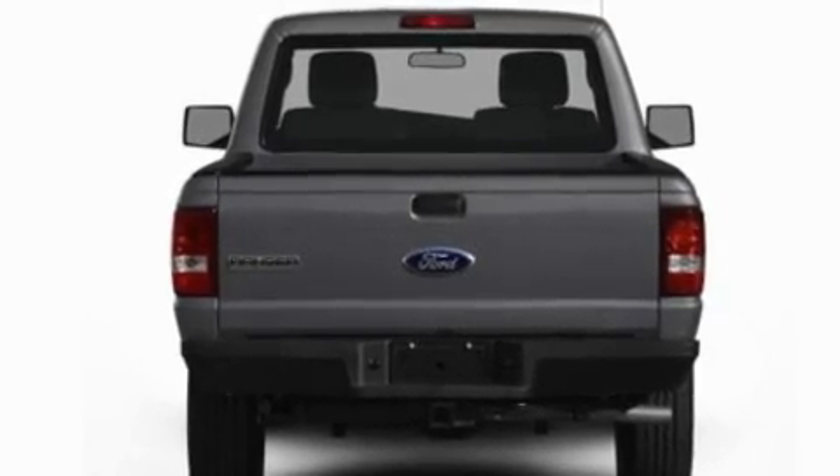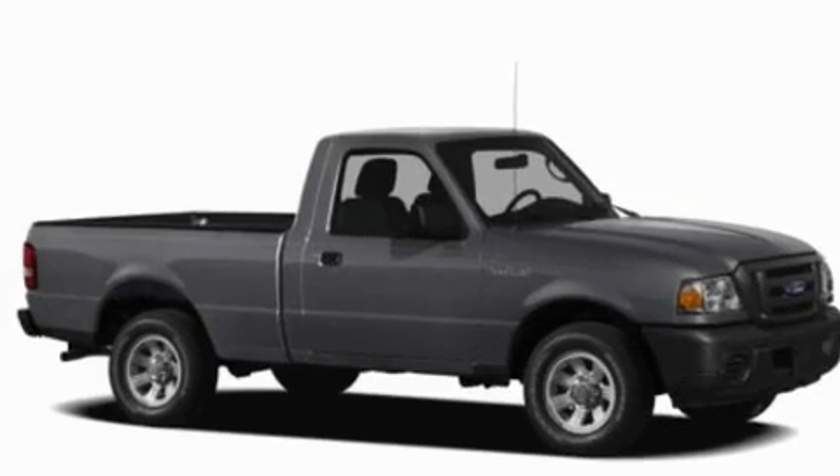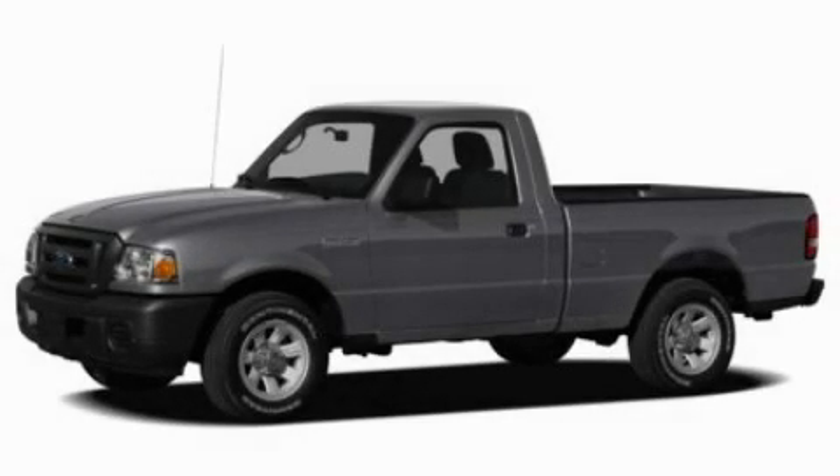With an EPA estimated rating of 27 miles per gallon on the highway, this vehicle pays off in the long run. This vehicle is sure to sell fast. Call and arrange your test drive today.